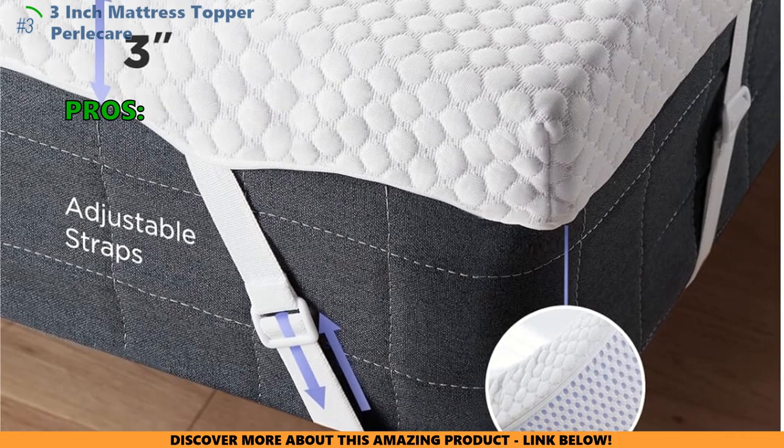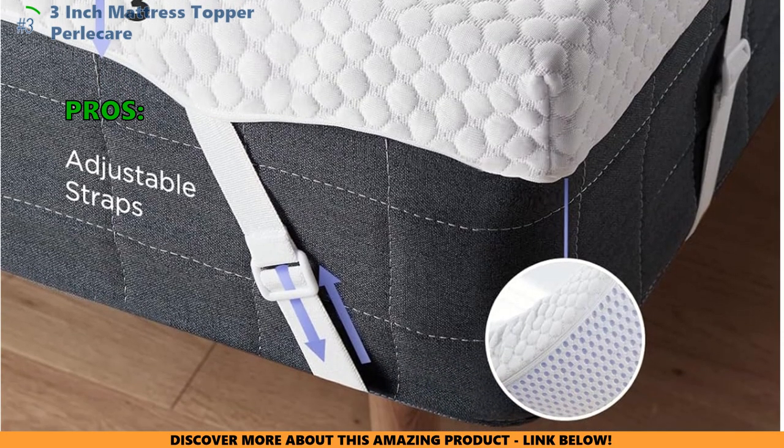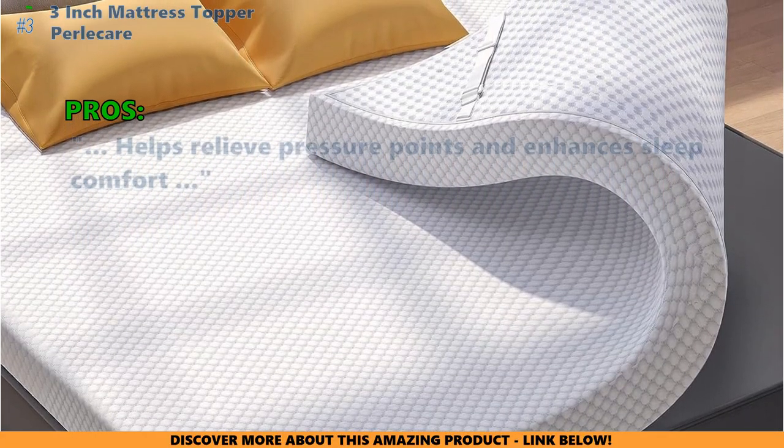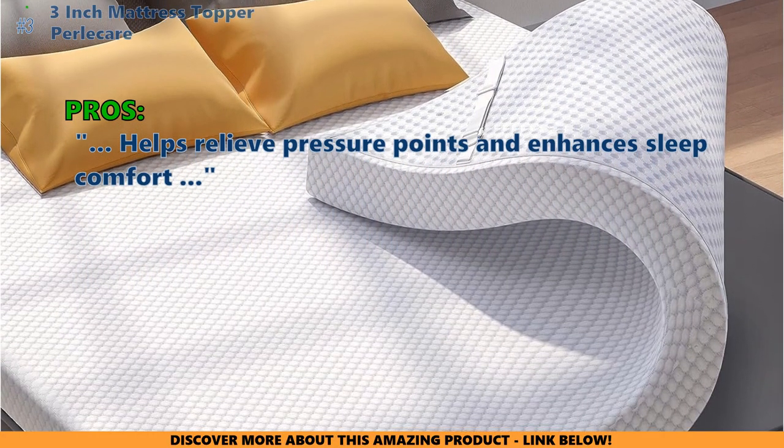Here are the top things customers who bought the 3-inch mattress topper are saying they like: it provides relief for hip pain and improves sleep quality, and helps relieve pressure points and enhances sleep comfort.